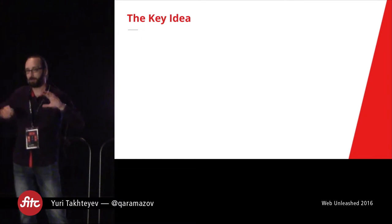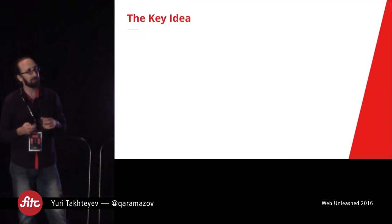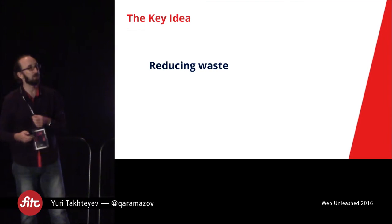The key idea in Agile, from my perspective — and different people would promote this differently — really comes down to reducing waste.